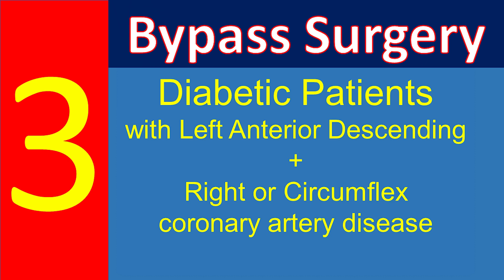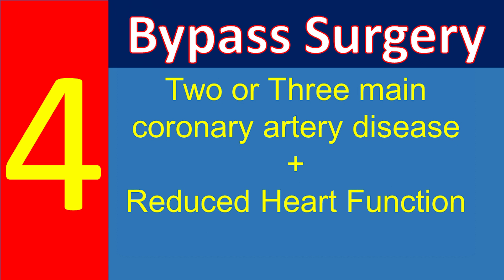Bypass surgery is preferable for patients with blockages in all three main coronary arteries, especially in diabetic patients, and for patients with disease of the left anterior descending artery in addition to either the right or circumflex coronary arteries when the patient has diabetes. Best long-term outcomes are achieved by bypass surgery especially when a large amount of heart muscle is supplied by the diseased arteries. In patients with two or three main coronary artery disease who have reduced heart function, bypass surgery would be preferable.